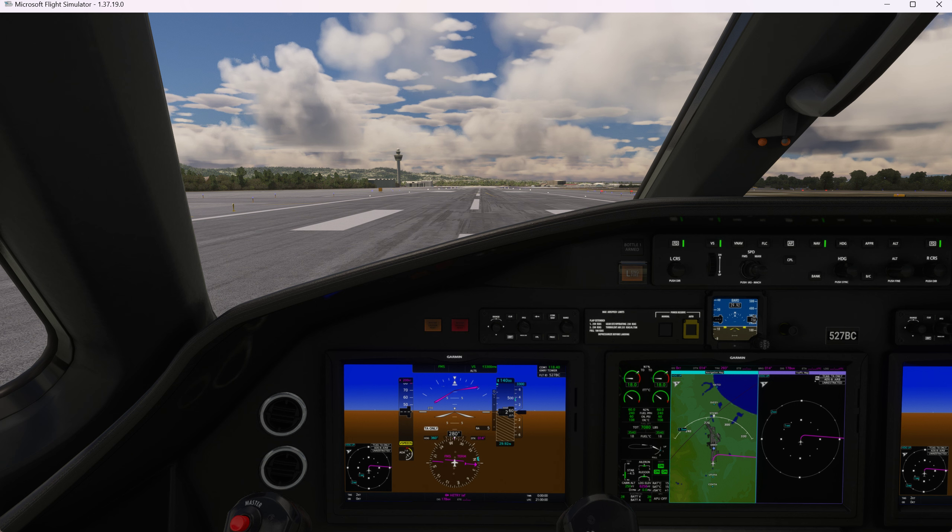Cessna 7 Bravo Charlie, contact Oakland Center on 127.45. Good day. 127.45, Cessna 7 Bravo Charlie, goodbye. Oakland Center, Cessna 527 Bravo Charlie is at 8,900 feet, climbing 14,000 feet. Cessna 527 Bravo Charlie, Oakland Center, altimeter 29.92, radar contact, continue.